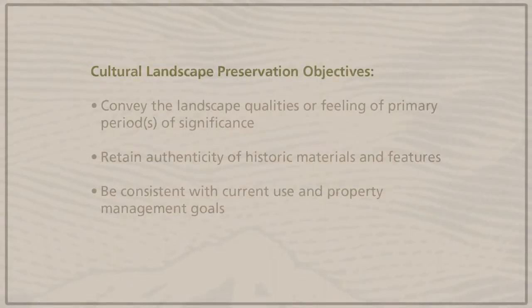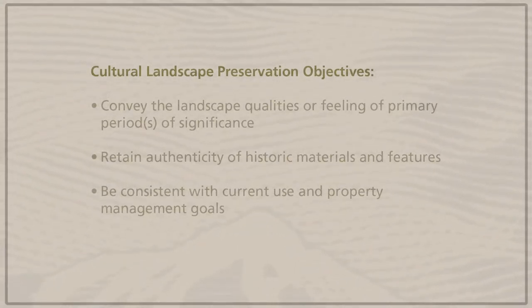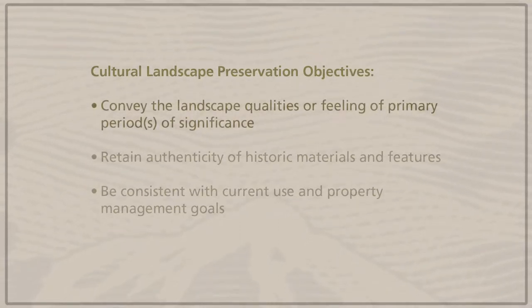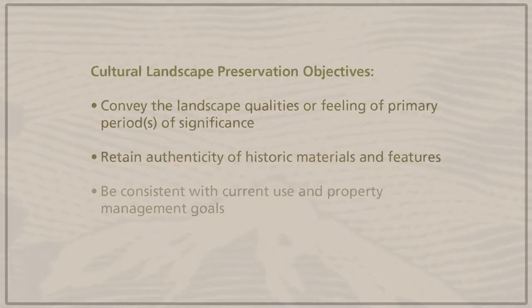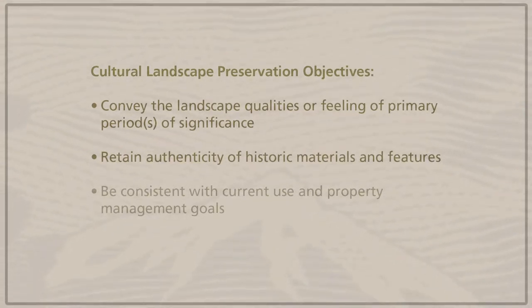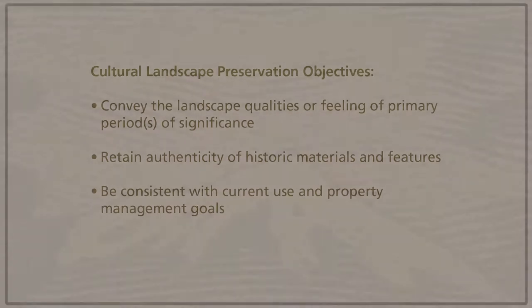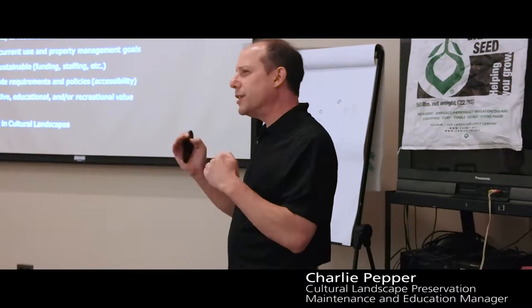With cultural landscape preservation, our objectives for preservation management are to convey landscape qualities or feeling of primary periods of significance, to retain the authenticity of historic materials and features, and to be consistent with current use and property management goals, with some feasibility considerations.